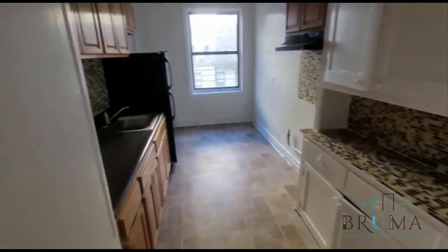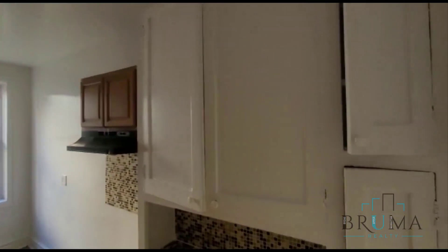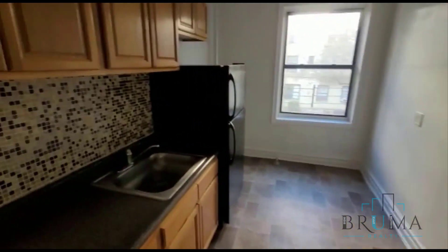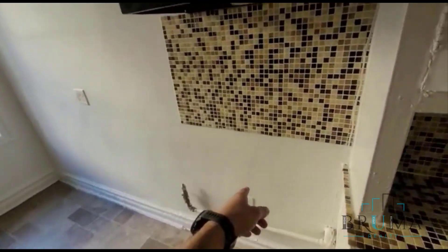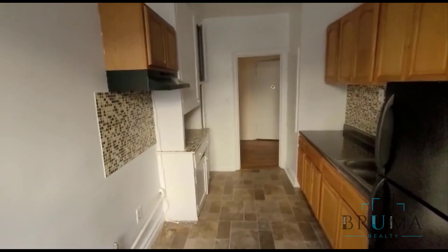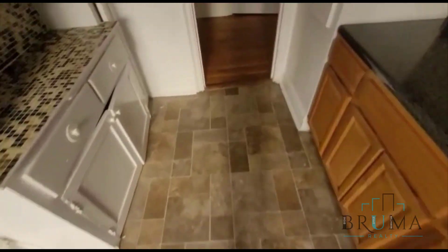Over here we're going to have the eating kitchen. Got some amazing cabinet space here with this nice new backsplash. The oven will be right over here. Just a beautiful kitchen with some nice tiling as well.